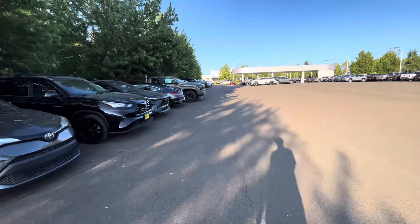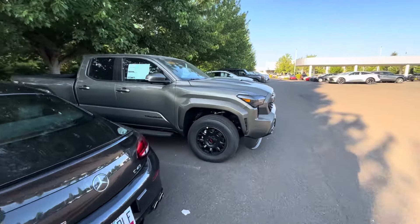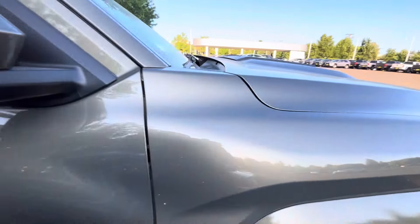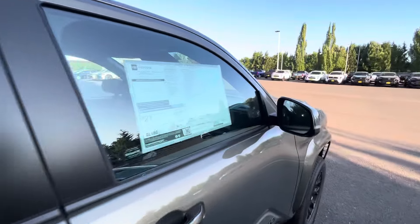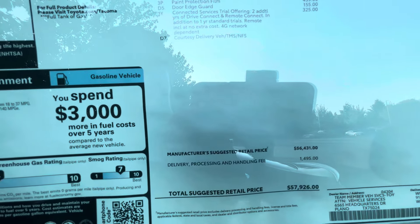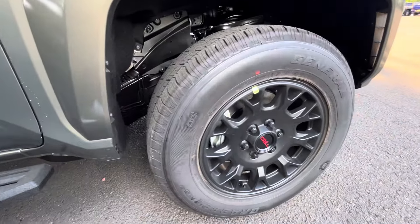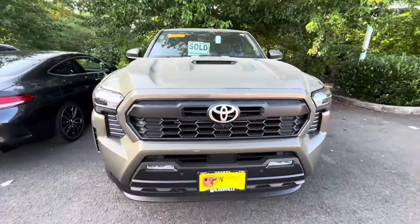This piece right here — these body lines — it's kind of weird, almost like a diamond shape. But this TRD Sport is fully loaded — the only fully loaded truck on the whole lot. It was ordered by a Toyota employee with everything on it for $57,926. He got every single option you could possibly get, including the accessory upgrade wheels. This is our first Bronze Oxide we've seen, and it's already sold. There's that camera.